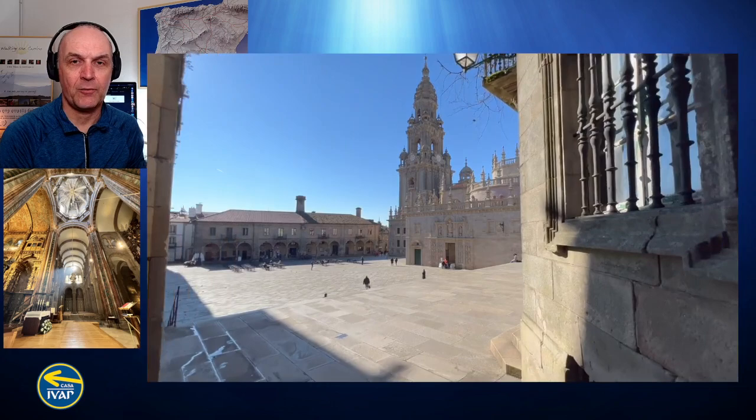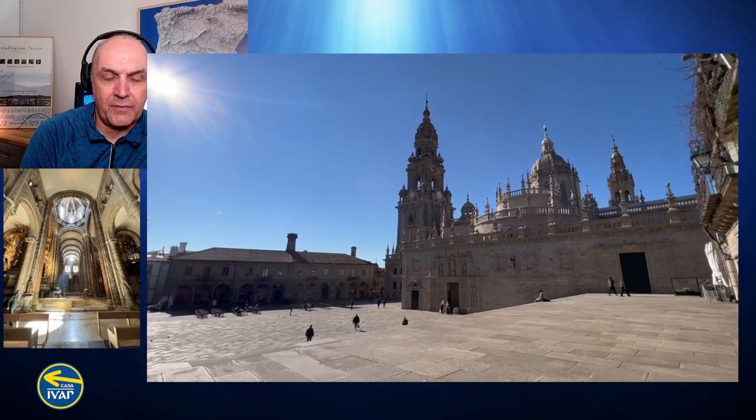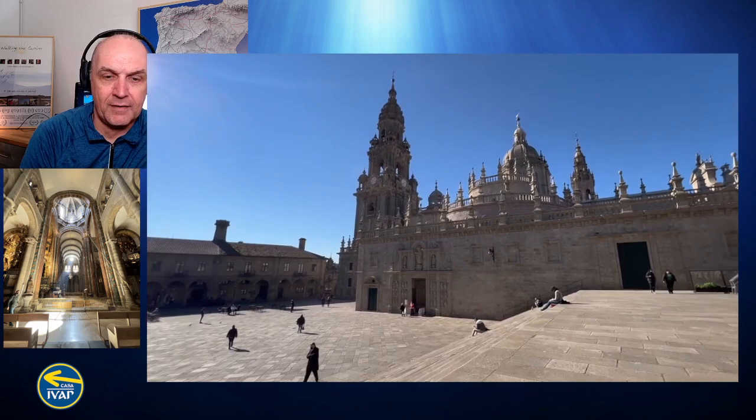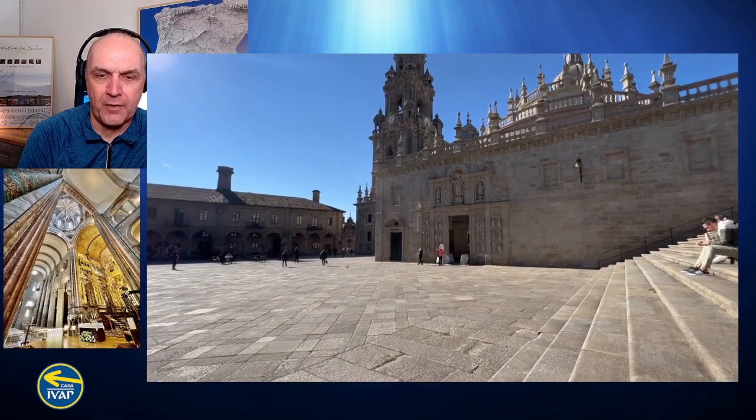As you can see, the weather is beautiful — beautiful blue skies, about 2-3 degrees Celsius in the morning and up to about 14-15 during the day. It's been like this for weeks. A few pilgrims have been walking into Santiago these days, about 30-40 a day, and they've had beautiful weather for at least the last few weeks.